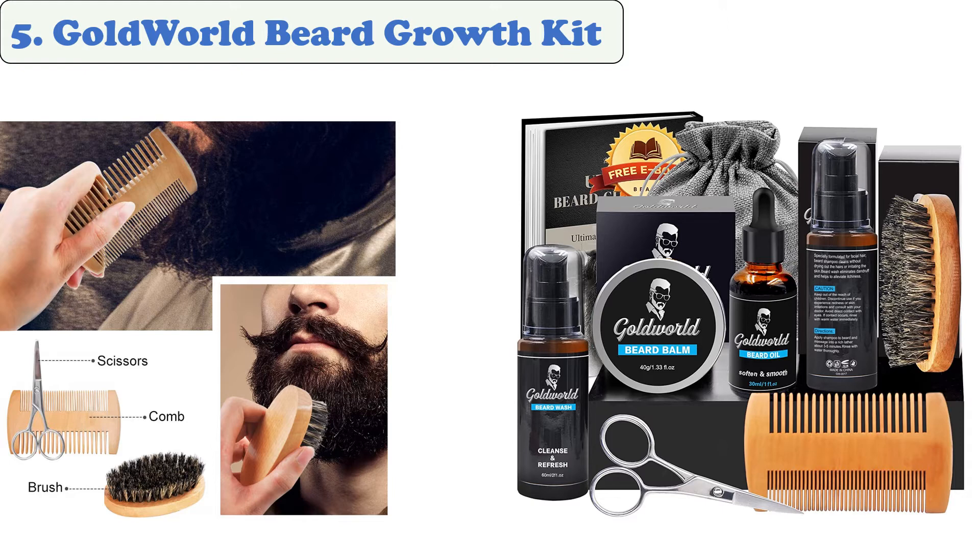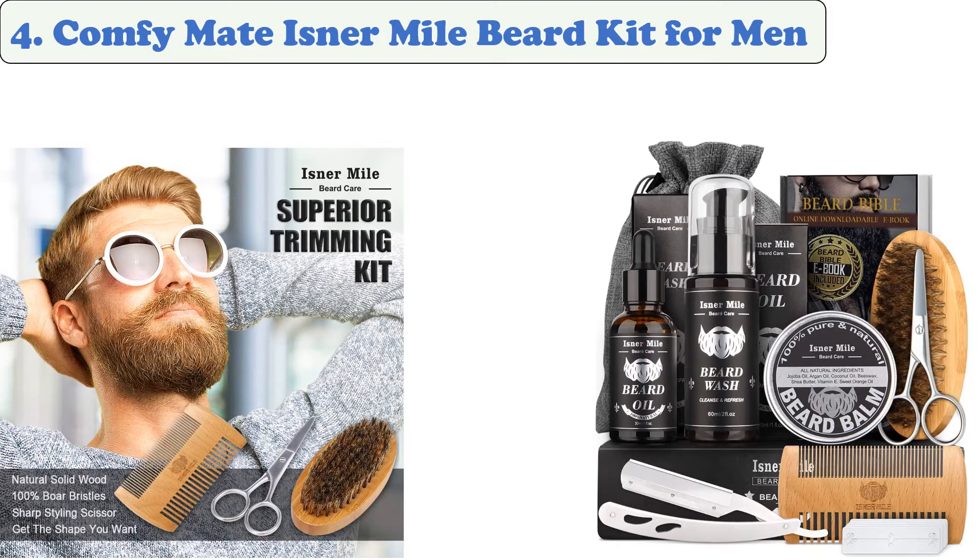The boar bristle comb is made of high quality wood and features a dual-sided comb with coarse and fine teeth for a better grooming experience. This tool can be used for all types of hair.